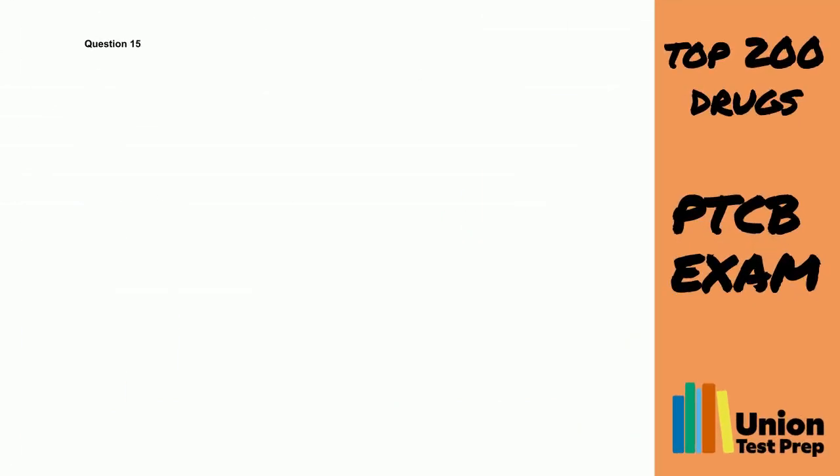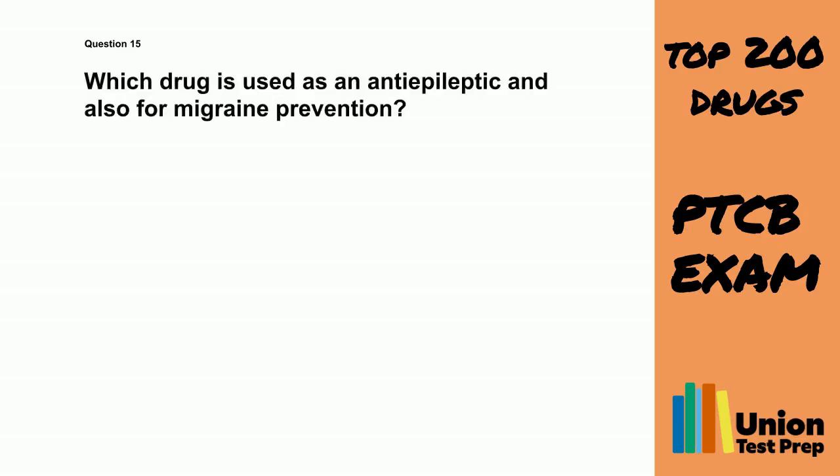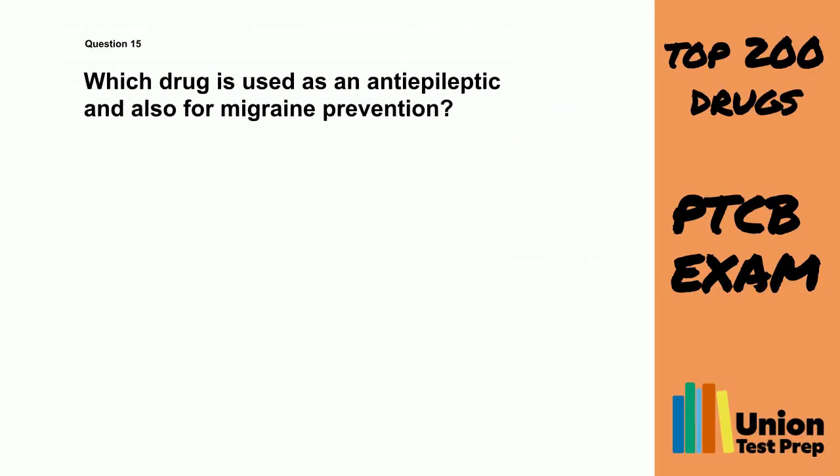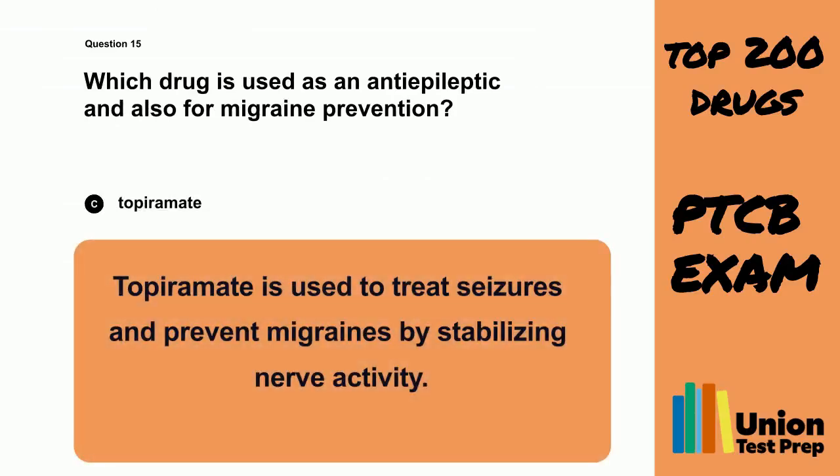Question 15. Which drug is used as an anti-epileptic and also for migraine prevention? A. Amitriptyline. B. Diazepam. C. Topiramate. D. Sertraline. The correct answer is C. Topiramate. Topiramate is used to treat seizures and prevent migraines by stabilizing nerve activity.